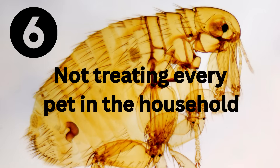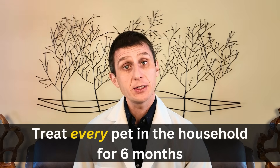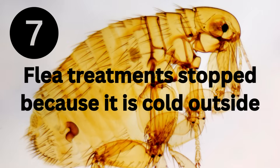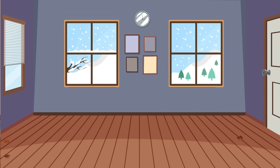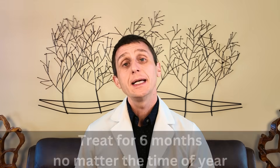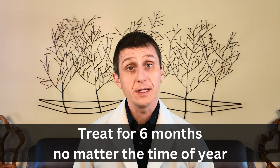Number six: not every pet in the household is getting a treatment. Too often we only treat the pets where we see a flea. If you have one animal not receiving a flea treatment, the flea cycle continues. Make sure every cat and every dog is receiving a flea treatment for a minimum of six months. Number seven: flea treatments were stopped because it's cold outside. Yes, fleas are less of an issue in colder weather, but the egg, larva, pupa, and flea inside don't know it's cold outside and are perfectly happy continuing their flea cycle with the heat on.